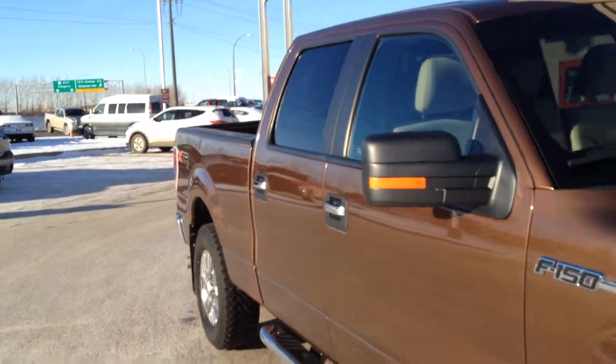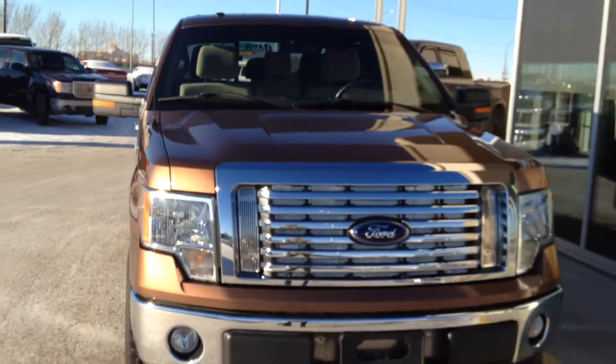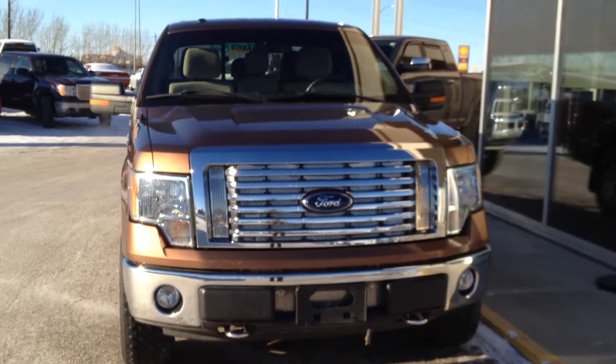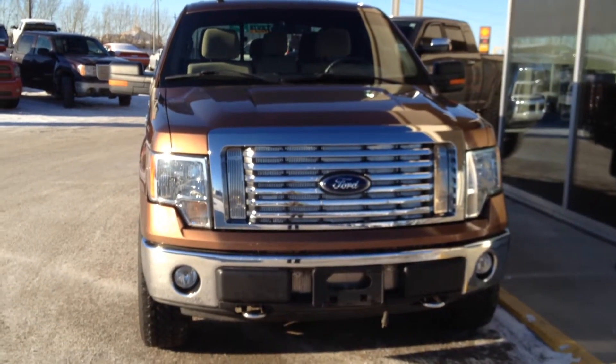So once again this is a pre-owned 2011 Ford F-150 XLT with a 5 liter V8 and a 6 speed automatic transmission. Come on down to Davis Buick GMC in Medicine Hat and take a look or take it for a ride.